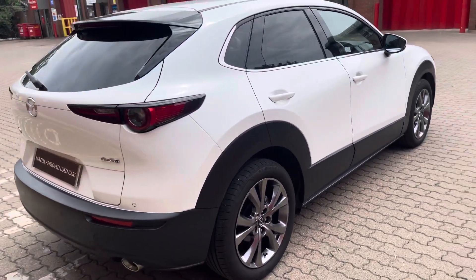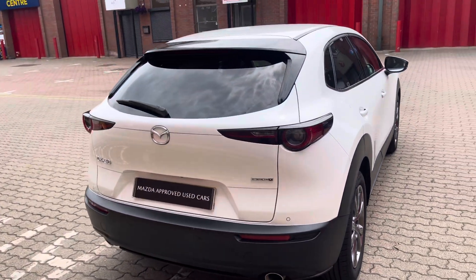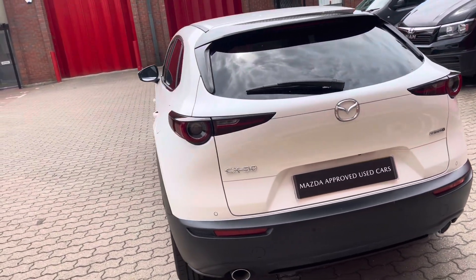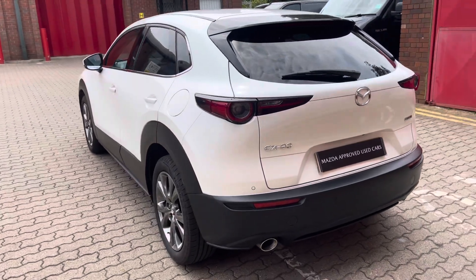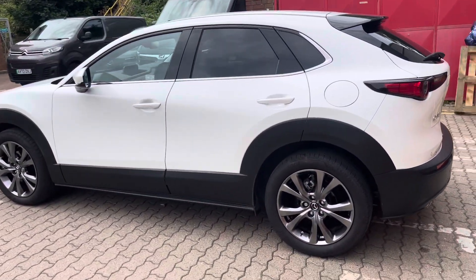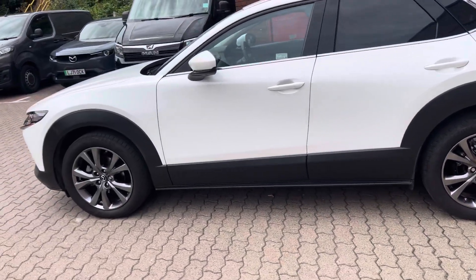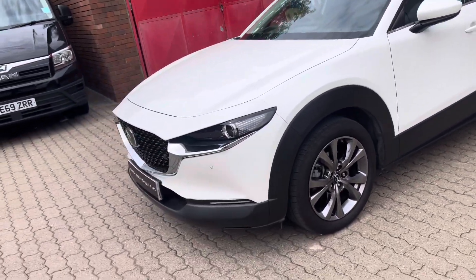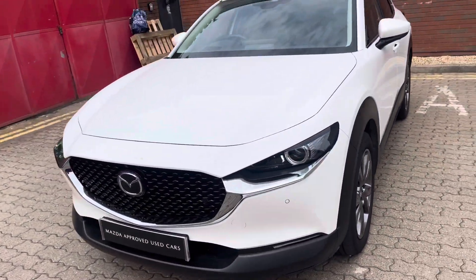Here I have a lovely 72 plate Mazda CX-30 Skyactiv-X — this is the 186 PS engined GT Sport Tech Automatic, presented in snowflake white metallic. It's a pearlescent colour, it really suits the car and it's got a real shimmer to it.